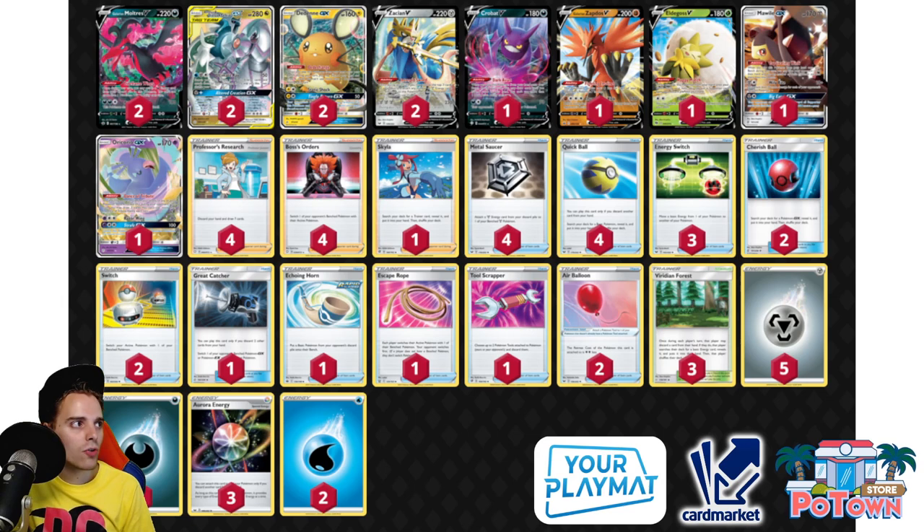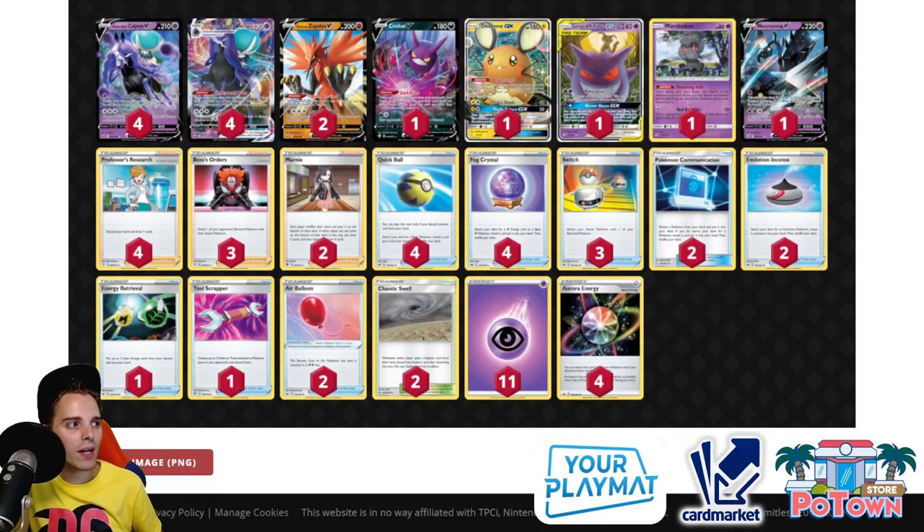Finally, number 1 — as you might have guessed — is Shadow Rider Calyrex VMAX. This is the Aurora Energy build with four Aurora Energies and two Galarian Zapdos, meaning you're prepared for Fighting-type matchups. There's also one Necrozma V — if you go first and get an Aurora Energy onto Necrozma, you can threaten an evolving V Pokemon just like Victini VMAX, since Necrozma V's second attack slaps 220 with a Special Energy attached. Or you can just run four Quick Ball and four Fog Crystal to set your Shadow Riders up. One cheese strat is Horror House GX — the opponent can't play any cards, and then you evolve all your Shadow Riders.